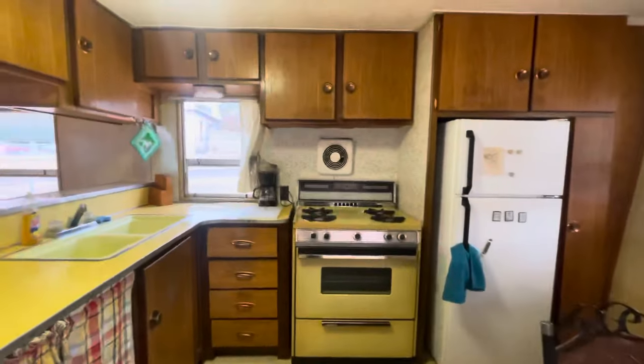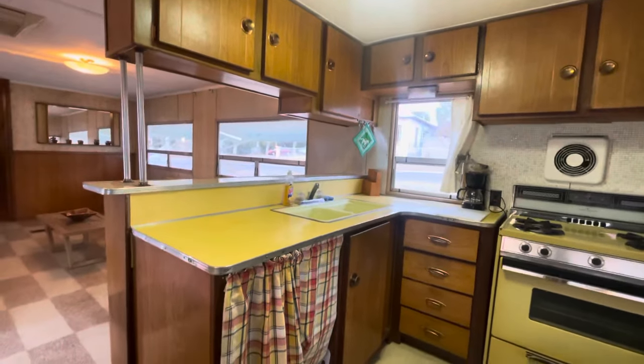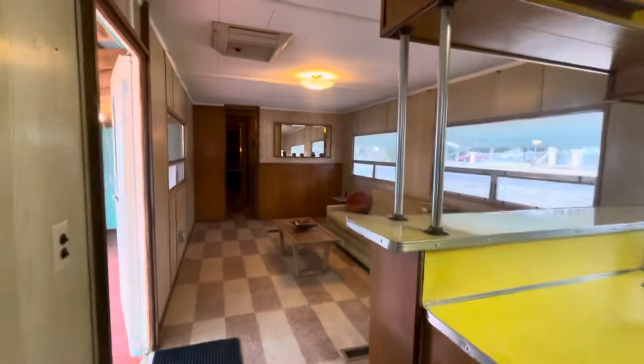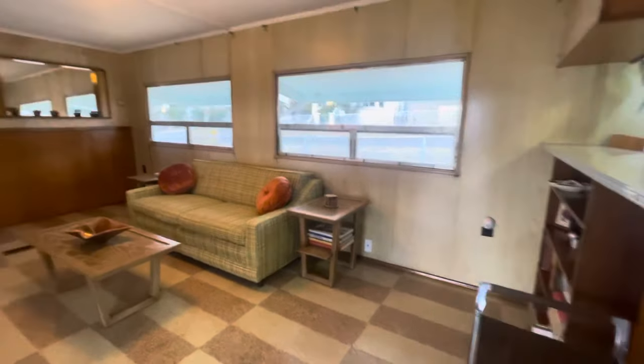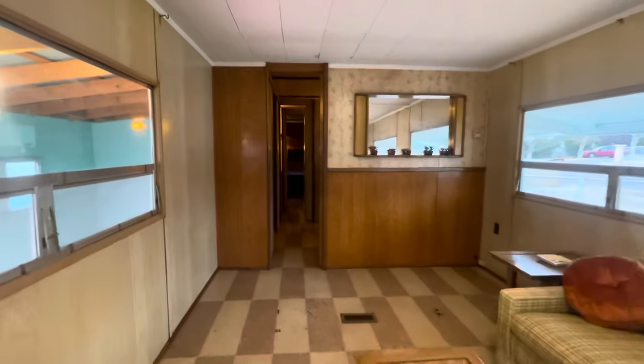We do have dishes, cups, silverware, cooking utensils, and pots and pans that are available. So if you want to just move in and you have most of the furniture — bed, couch — we can make that available to you at no extra cost.